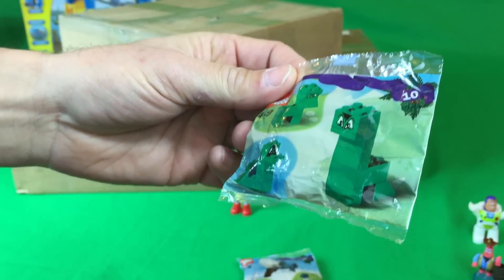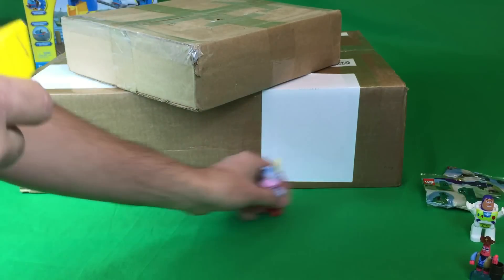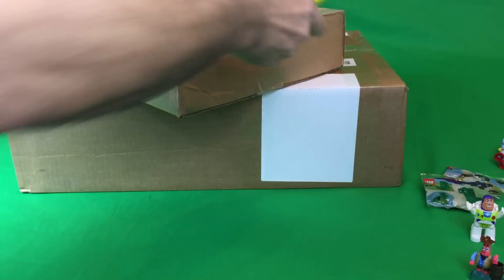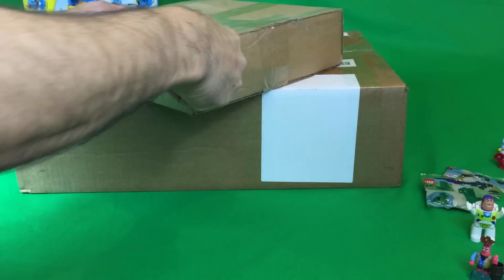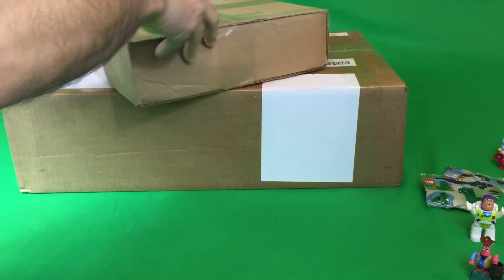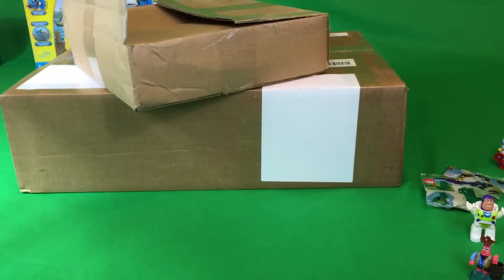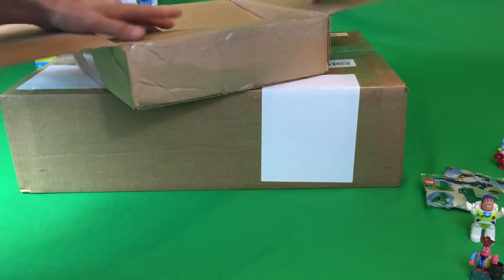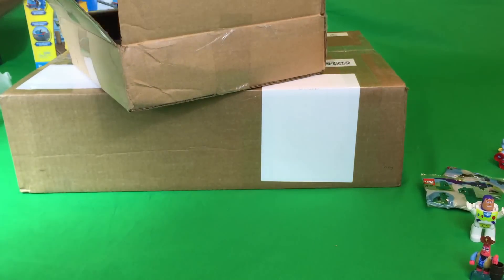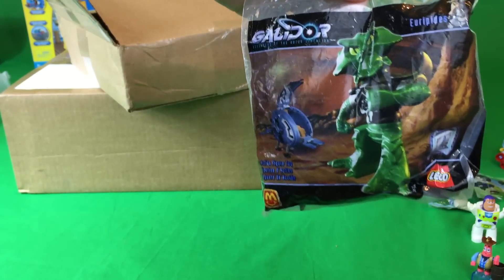I probably could have bought that separately, but I got the bag — it's not part of one of those calendar sets. So next we'll do this medium-sized box. I feel like this is kind of like the story of Goldilocks — the little chair, the medium chair, and the big chair. Let's find out what's in this. All three of these are going to be related. First of all, we got another Galador Happy Meal toy — very scary.